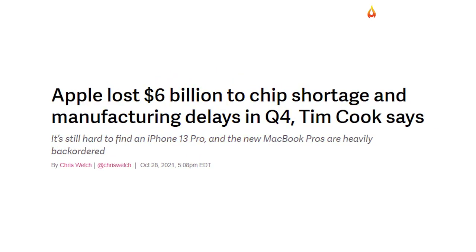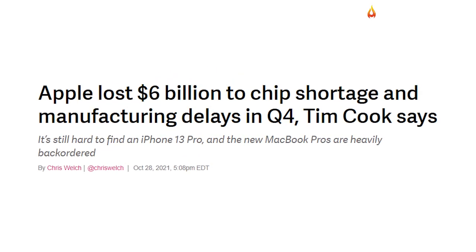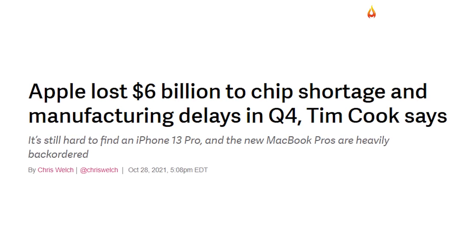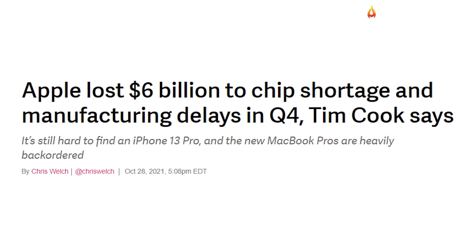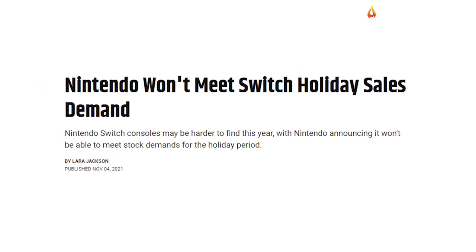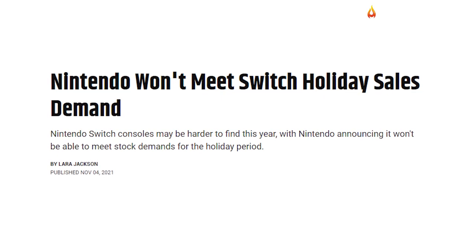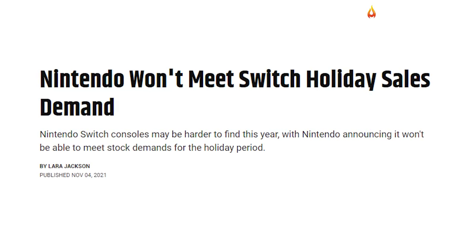In a recent statement, Apple revealed that it's still struggling to catch up with demand and the collapse in production may cost the tech giant over six billion dollars this year. Nintendo also exposed that it will be unable to fulfill the holiday demand for its Switch gaming consoles due to the lack of semiconductors.